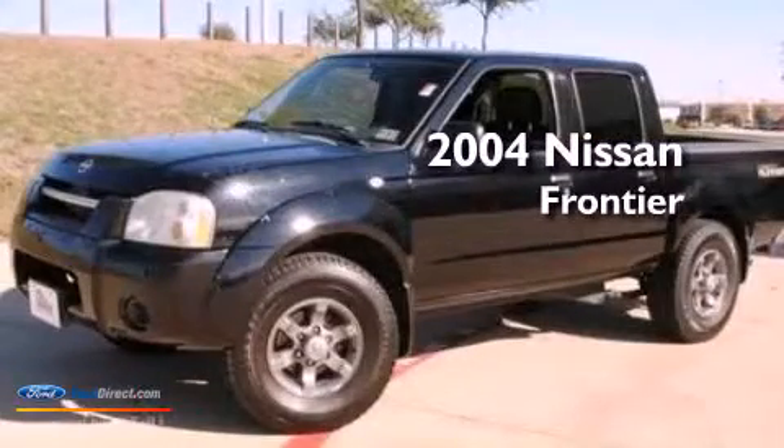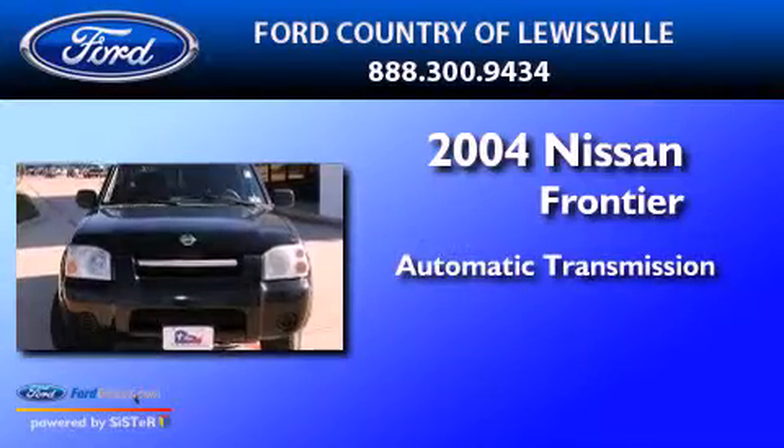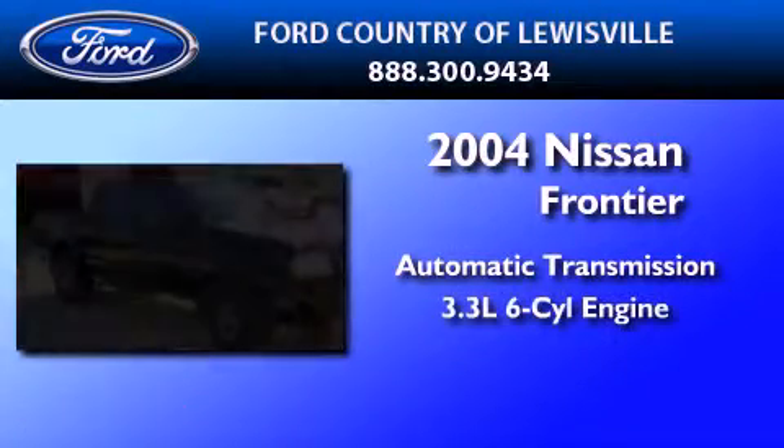This is a 2004 Nissan Frontier. This truck has an automatic transmission and a 3.3-liter V6.